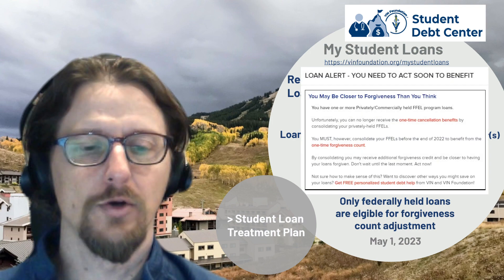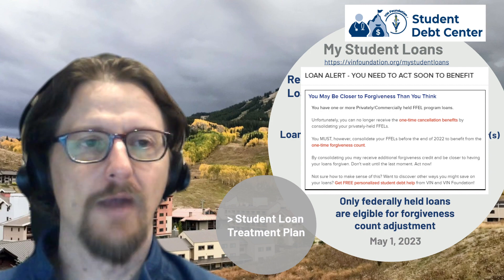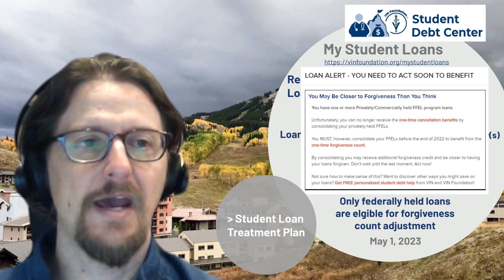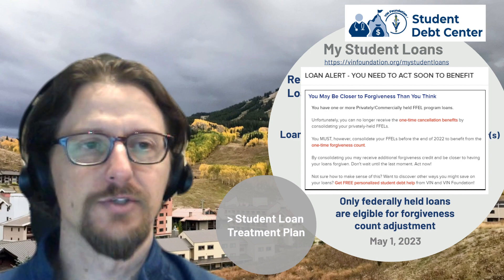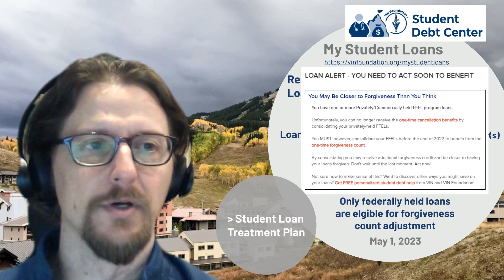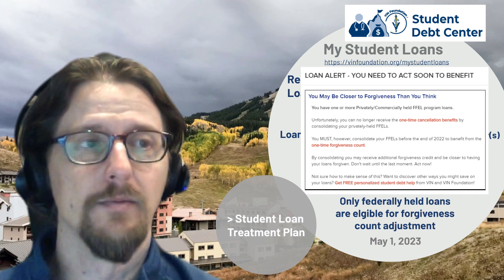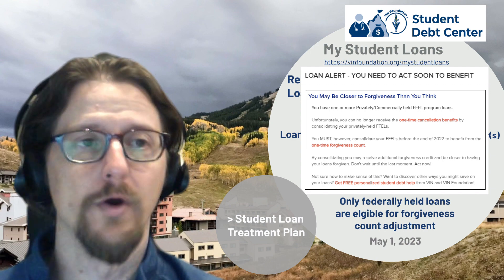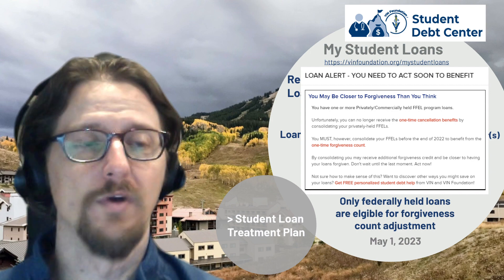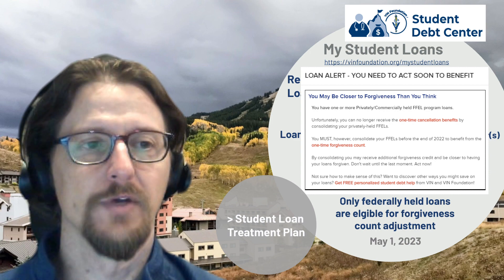The first thing we encourage folks to do is obtain their federal student aid data file at studentaid.gov, then upload it into the VIN Foundation My Student Loans tool. If you have privately held FFEL program loans, we'll notify you when you upload that file — we have programming to detect whether you have one or more of these loan types, because they are the ones that need to be consolidated in order to benefit from the one-time forgiveness count adjustment.